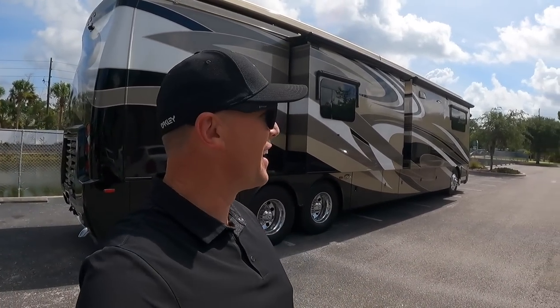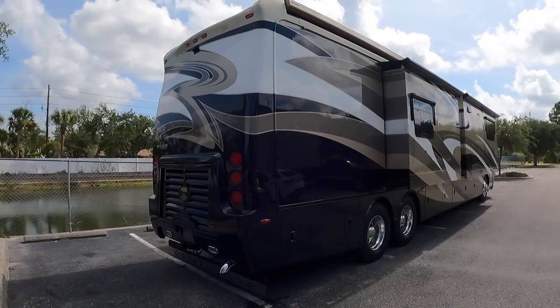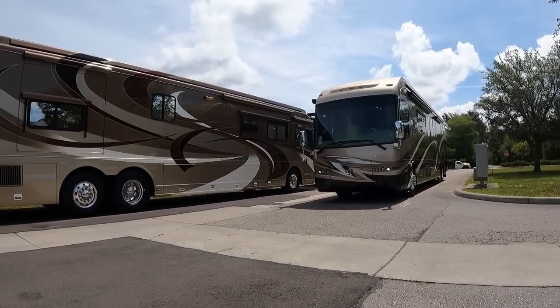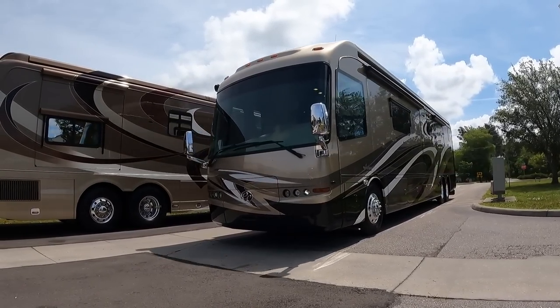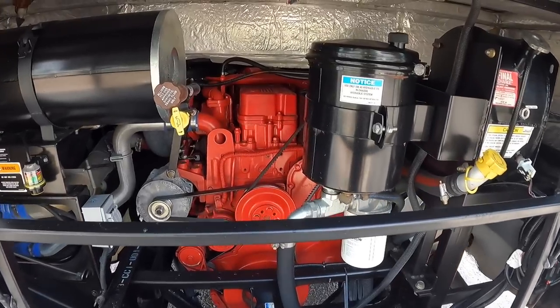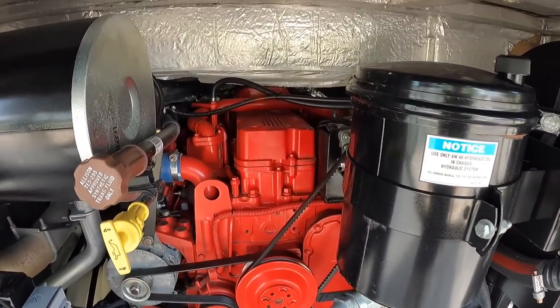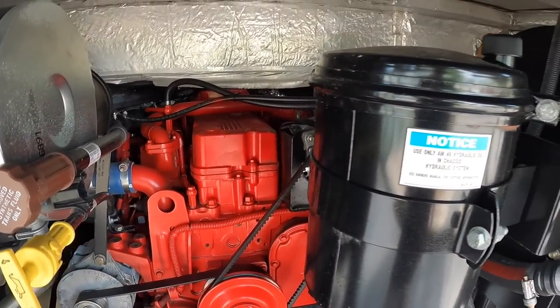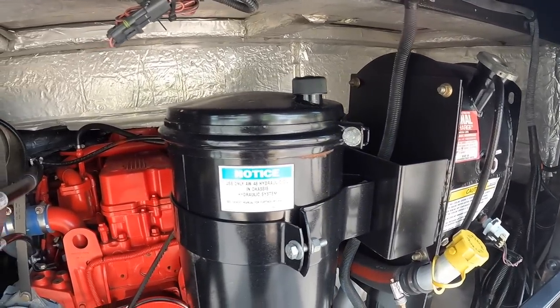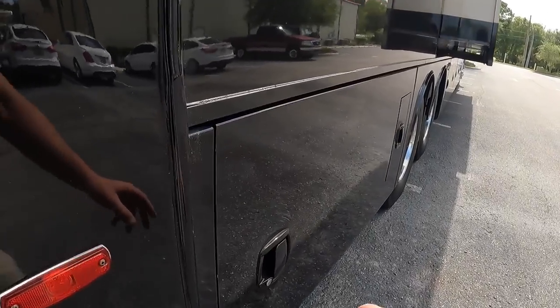This has the Cummins 450 and I love the Integra styling — it's a beautiful paint job with white, black, and beige. You have the Integra mud flap down here, and the Cummins 450 is all extremely clean. The detail department here at the Motor Coach Store really goes deep.